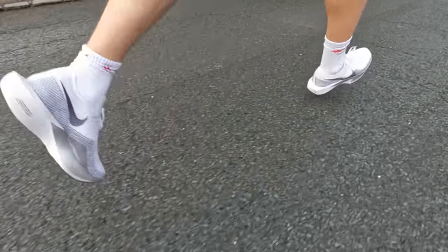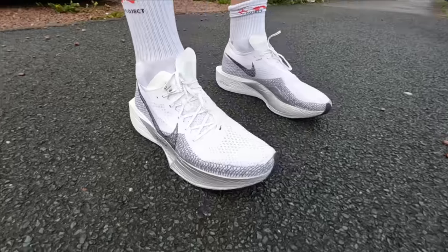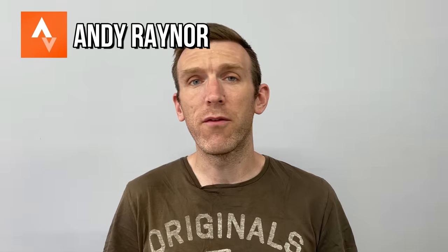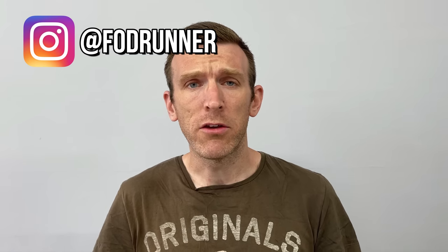There have been some great running shoe releases in 2023. Some I've been lucky enough to try and others not quite yet, but there have been three that have really stood out to me so far this year. Today I want to share with you guys what those are.